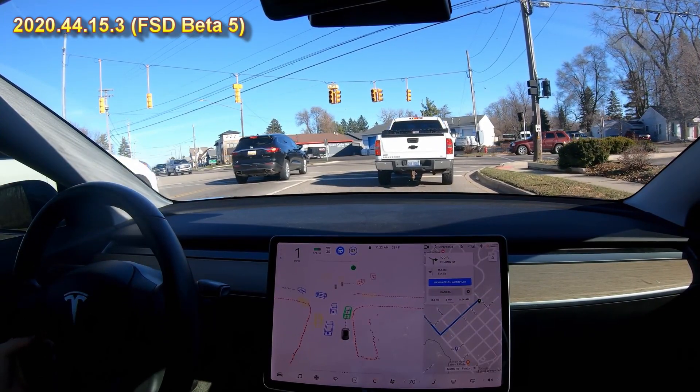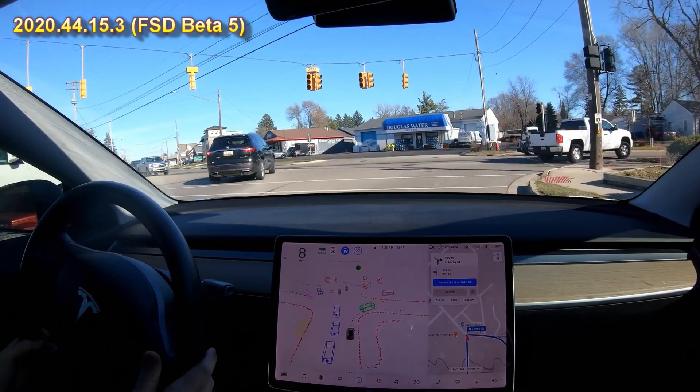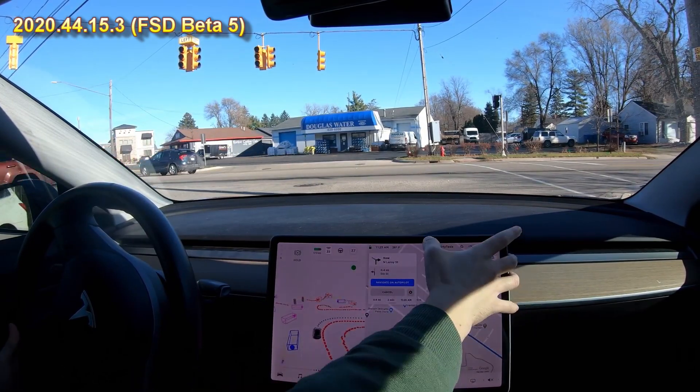So can the car handle this? The traffic lights are out at this intersection. It was going to go right through, so I'm going to stop. We'll report that one.